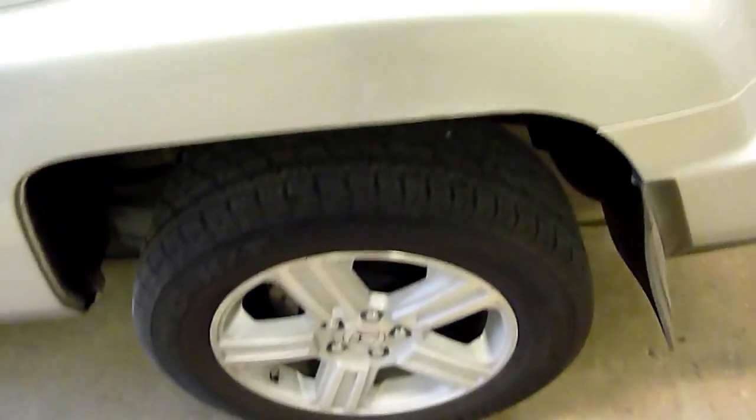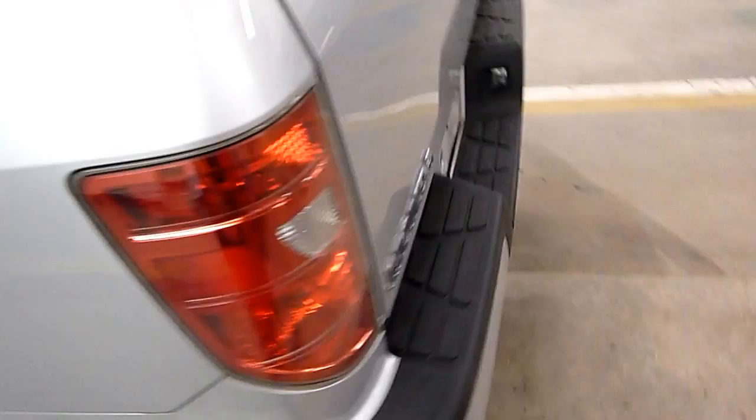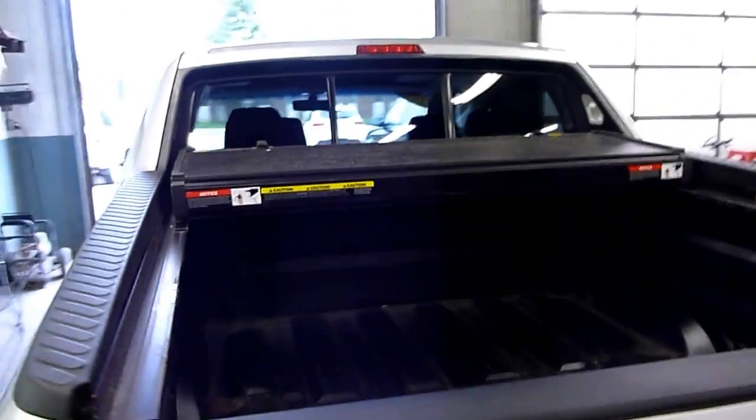Again, nice and clean — the seats do fold up. Nice rubber. It does have the tonneau cover; I have it just folded up right now.